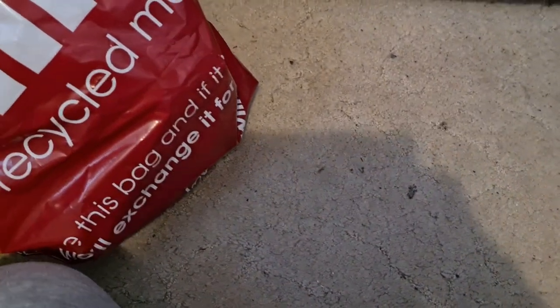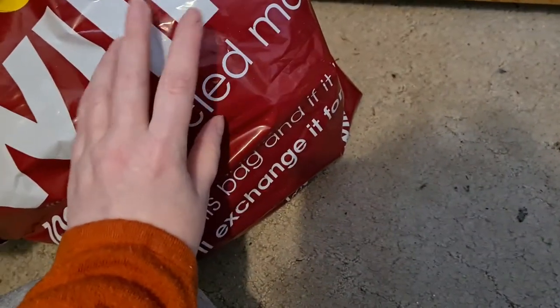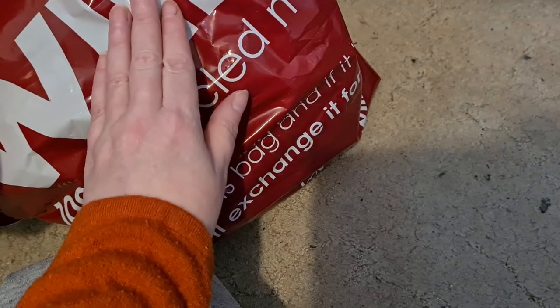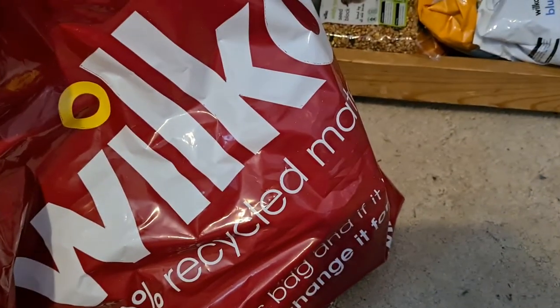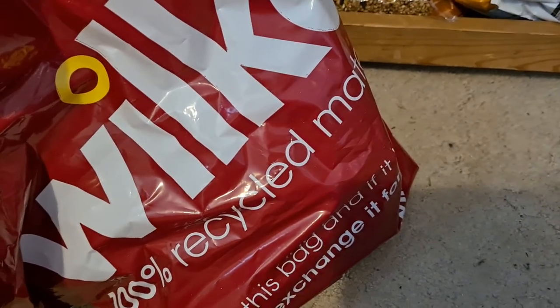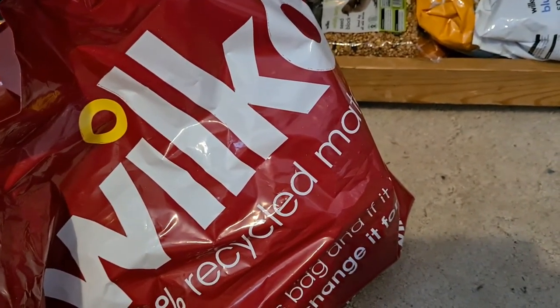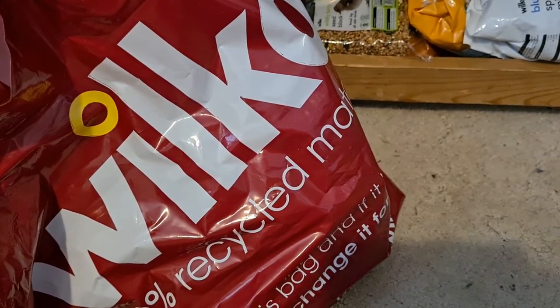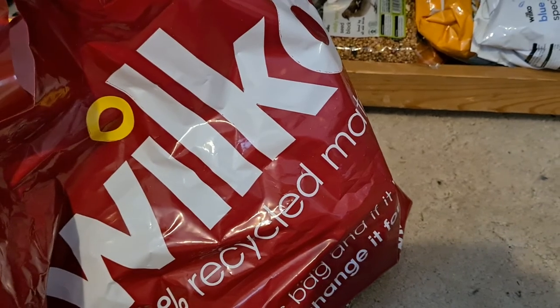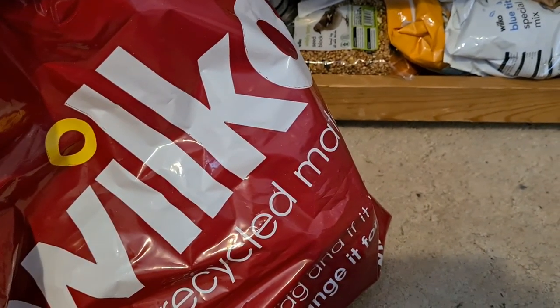I limited myself, I was very good! I thought I'd share those because a lot of people like plug-ins - if you have a Wilkinson's nearby, for a pound that is an absolutely amazing price. Thanks for watching and I'll speak to you all soon, bye!